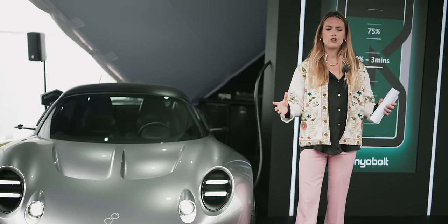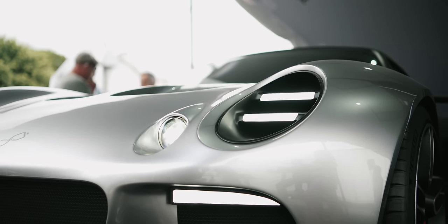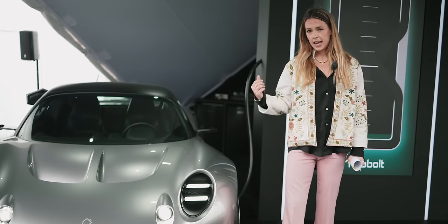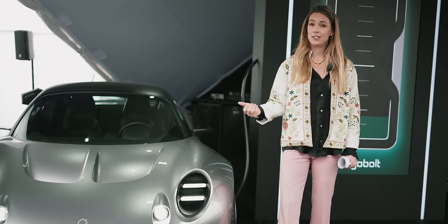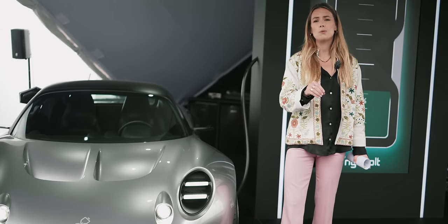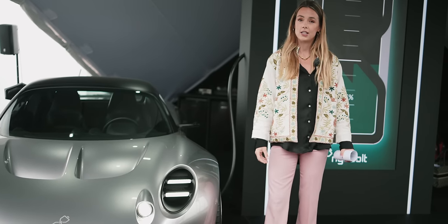If you imagine that a battery is a swimming pool, the size of the swimming pool and how much water you can get into it — that's your energy density. But how quickly you can fill it up and drain it, that's your power density. And this car, with approximately 10 times the power density of anything else available in the world, means it can fill up that swimming pool super quickly, and extract an enormous amount of power from it as well.